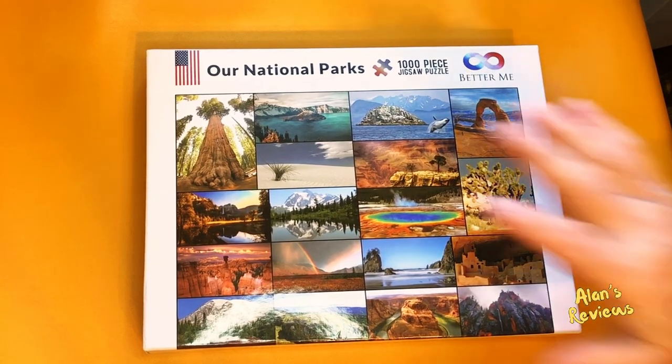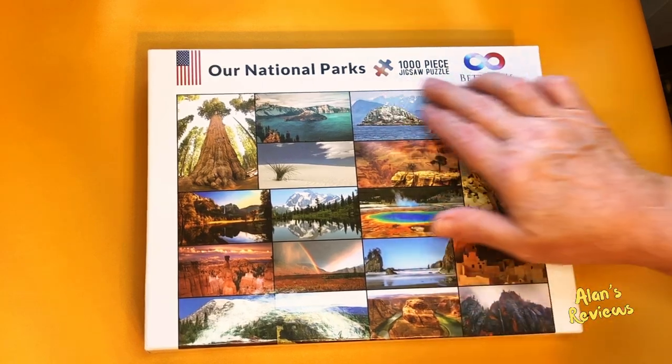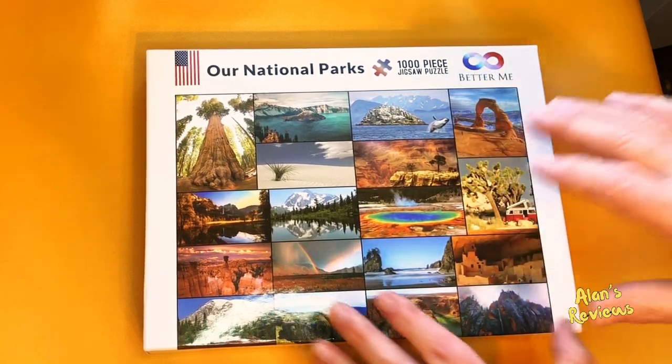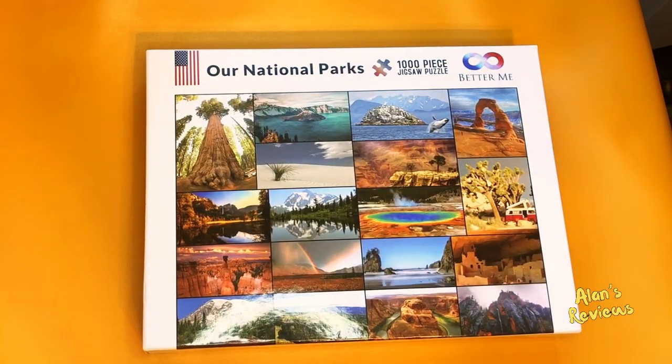Hi, my name's Alan. I've got this for Christmas and I want to show this to you. It's a thousand-piece jigsaw puzzle of our national parks. It's kind of a collage of 18 different snapshots of the national park system.